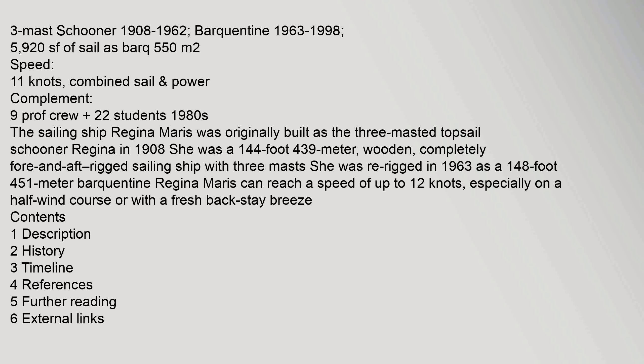3-Mast Schooner 1908–1962, Barkantine 1963–1998. 5,920 square feet of sail as Bark, 550 m², speed 11 knots, combined sail.